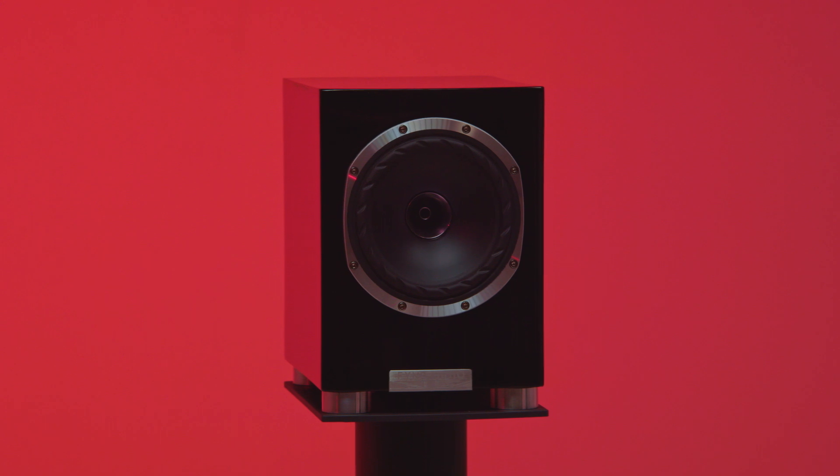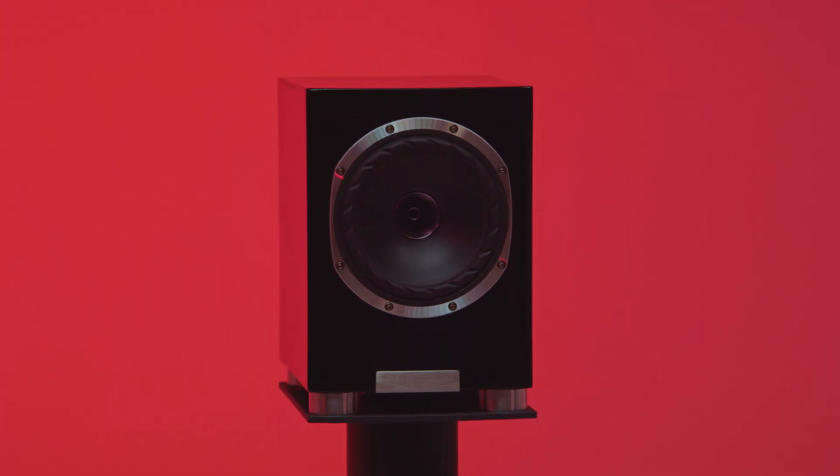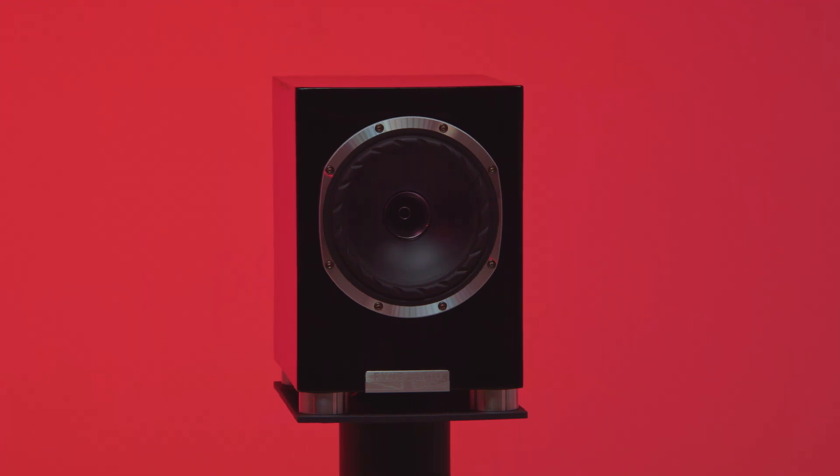Sometimes life can get in the way even for hi-fi enthusiasts, and not everyone has the space or the sympathetic neighbours that floor-standing speakers require, particularly when they're down-ported. So to complete the F500 SP range, it is our pleasure to announce that Fyne Audio is introducing a stand-mount version for late summer 2021, simply called the Fyne Audio F500 SP, shown here in early prototype with the accompanying FS6 stand.